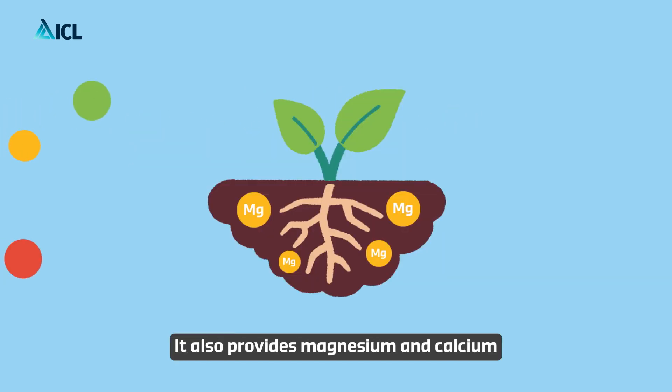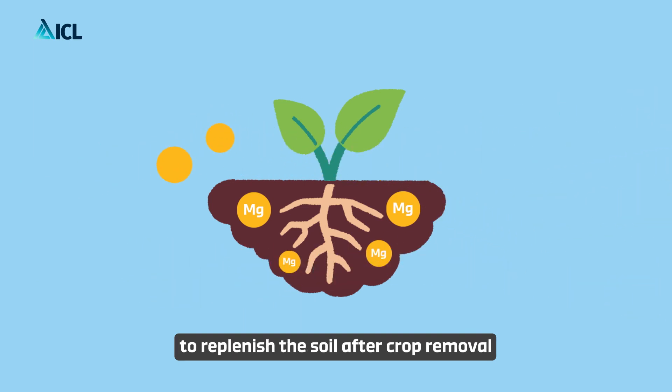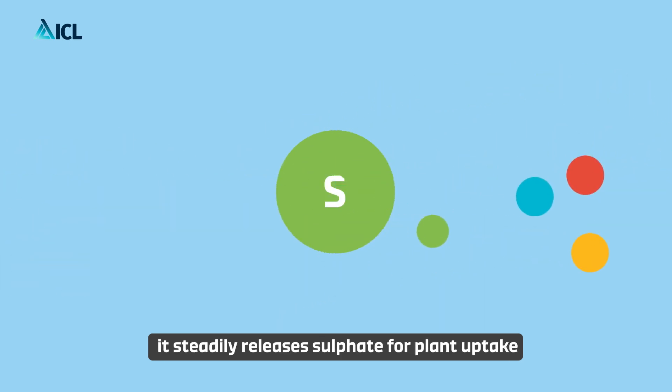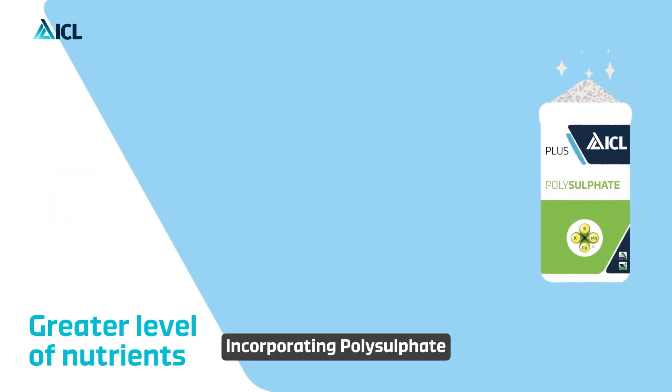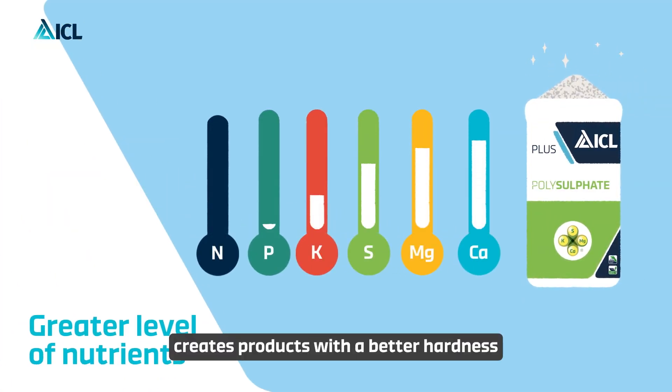Polysulfate also provides magnesium and calcium to replenish the soil after crop removal, and as an excellent source of sulfur, it steadily releases sulfate for plant uptake over an extended period.